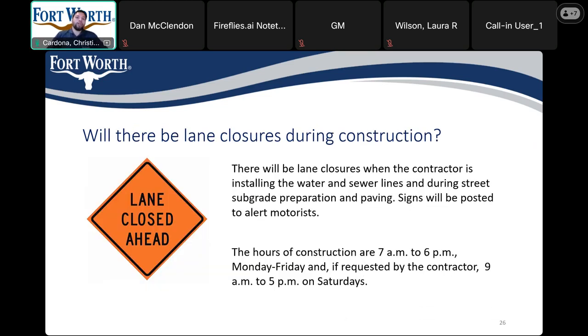Will there be lane closures during construction? There will be lane closures during the water line installation as well as the subgrade preparation and paving. There will be signs on each end to alert motorists. The hours of construction are 7 a.m. to 6 p.m. Monday through Friday, and if requested by the contractor, they are allowed to work 9 to 5 on Saturdays.